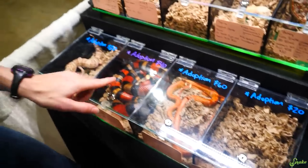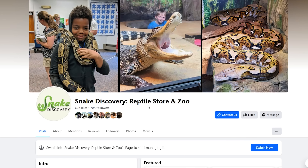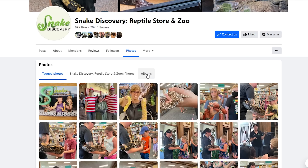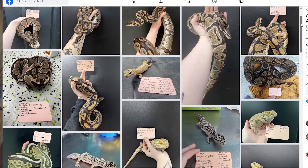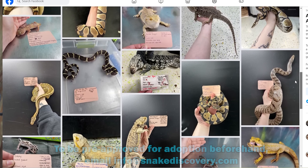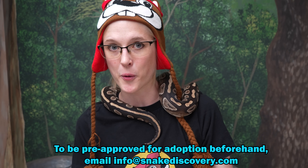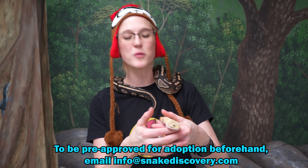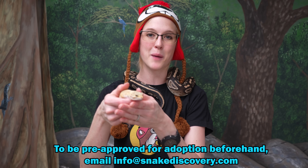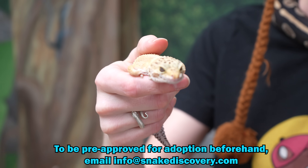Although we will have quite a few of these animals with us for adoption, if there is a specific animal you would like to adopt beforehand and pick up at the show, just go to our Facebook page, look at the photo album, and see what all we have available. If you fall in love with somebody and would like to adopt them at the Dallas show, shoot us an email at info@snakediscovery.com. As long as we can verify you have an appropriate habitat — include a picture if you can — we will be happy to bring any pre-adopted reptiles with us specifically for you to pick up at the show.